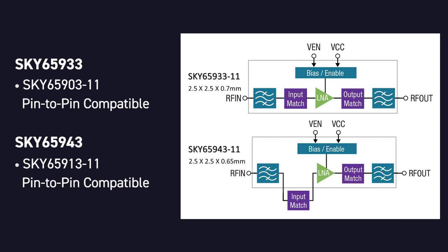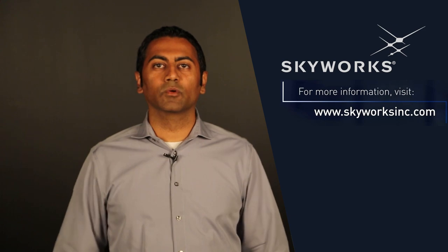a really key benefit for battery-powered IoT devices. For customers already using the 903 and 913, these new parts are pin-to-pin compatible. The 933 and 943 are fully production released and available for purchase from both Skyworks and our channel partners. For more information, please visit www.skyworksinc.com.